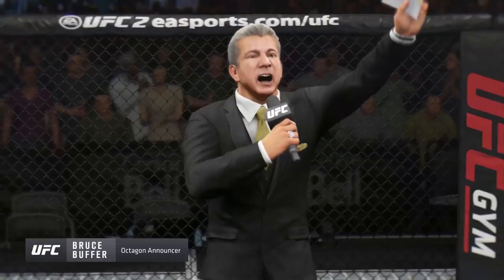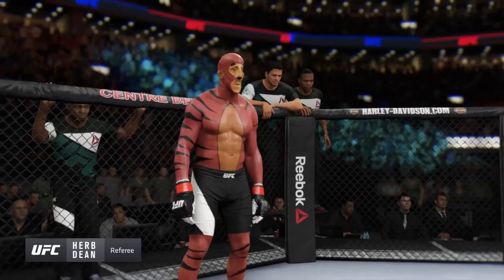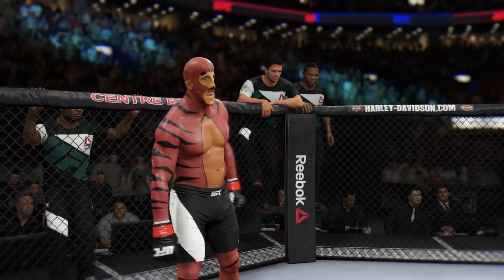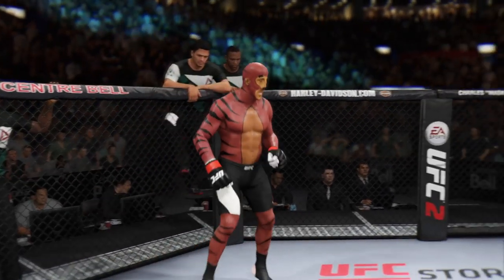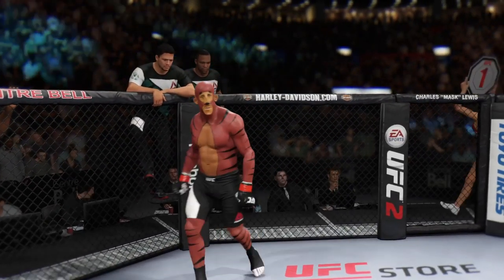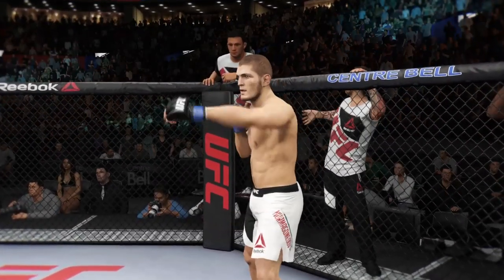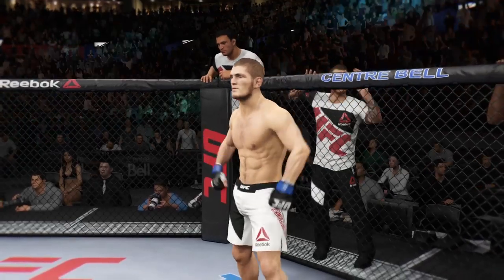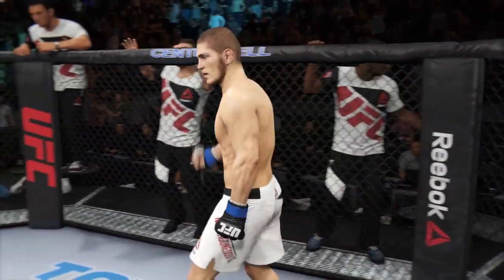Ladies and gentlemen, this is the main event of the evening. When the action begins, a referee in charge. This is the moment UFC fans around the world have been waiting for. Live from the sold-out Bell Center in Montreal, Quebec, Canada.